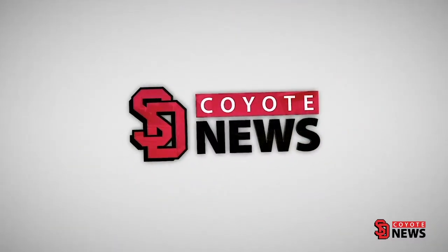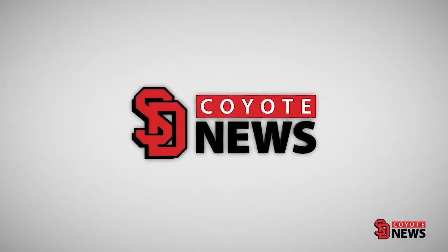This is Coyote News. Music lovers and enthusiasts will have to wait a little while longer to observe and appreciate the new additions to Vermilion's National Music Museum. Coyote News' Tyler Capper took an early tour of the renovations.